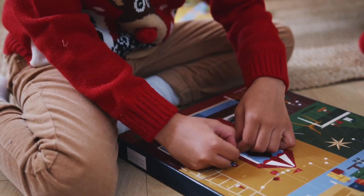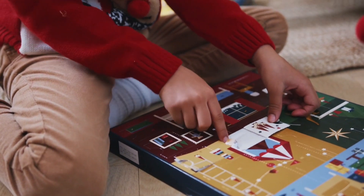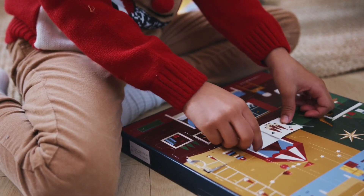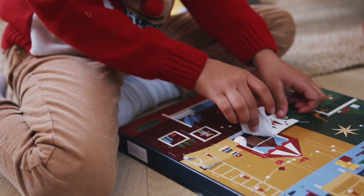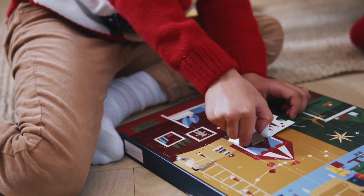The Adventskalender is mostly for children. You have a calendar with 24 sachets or doors, and behind each door is a piece of candy or a treat. You get to open one door every day until Christmas Eve. This year, Advent begins Sunday, December 3rd. And in 2024, Advent starts Sunday, December 1st. So get your Adventskranz and your Adventskalender — it's almost time.